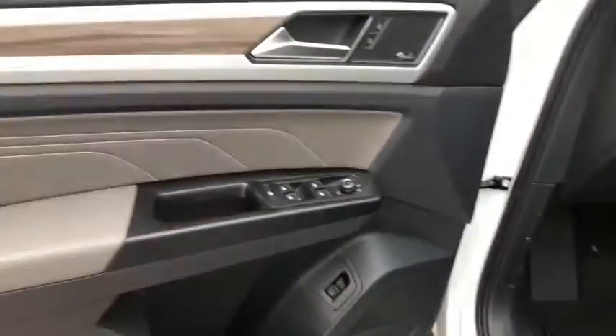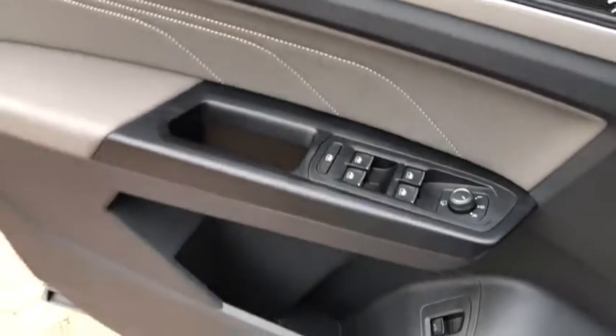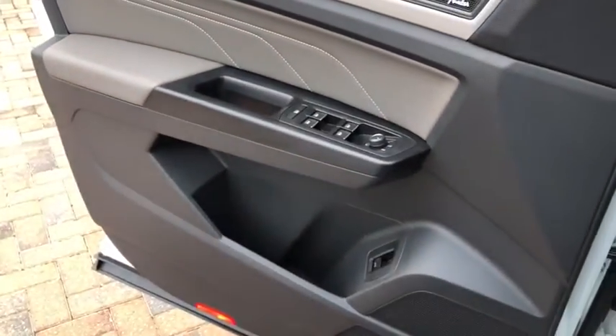Heated steering wheel, power windows, trip computer, heated front seat, rear window defroster, brake assist, overhead console, tachometer.